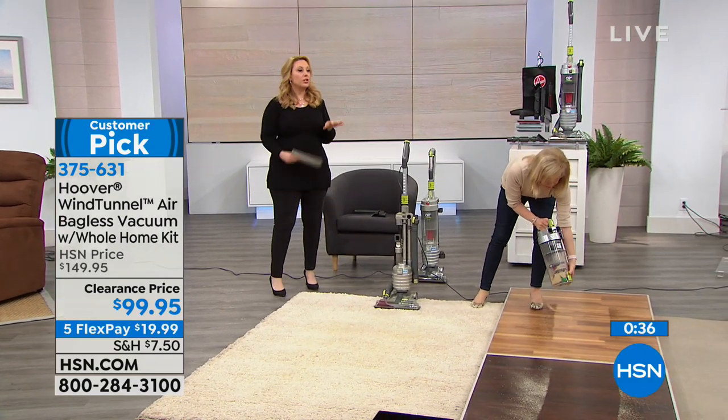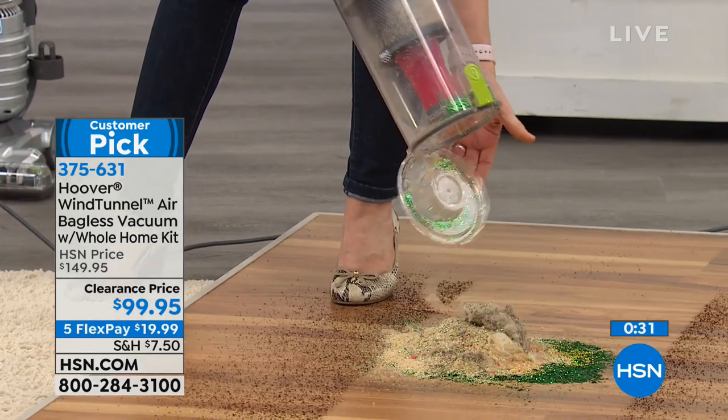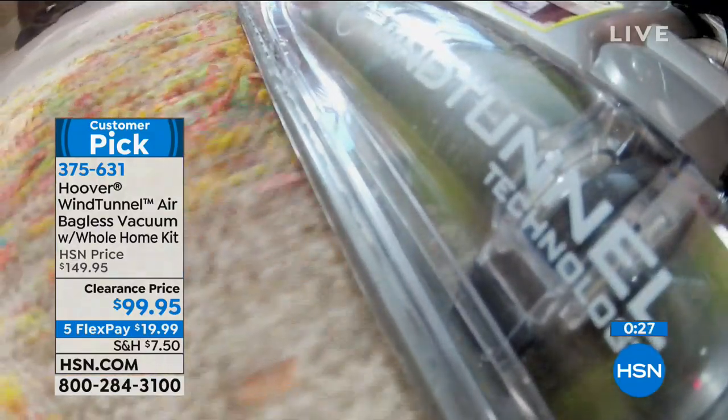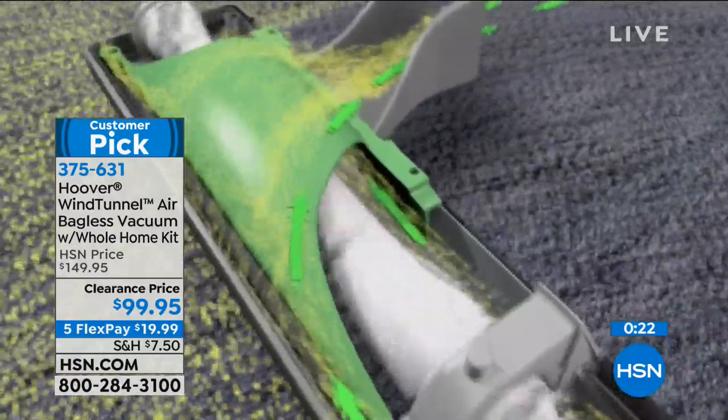With a HEPA filter, you're thinking about $300-$400 vacuums — we're under a hundred bucks. And with FlexPay it's under $20. This is the lowest price we have ever done — it's a clearance price. We include a two-year warranty, and that's huge. Standard in the industry is one year, so this is double.